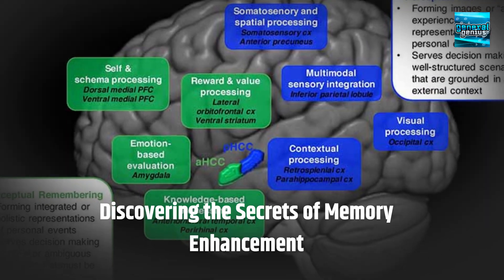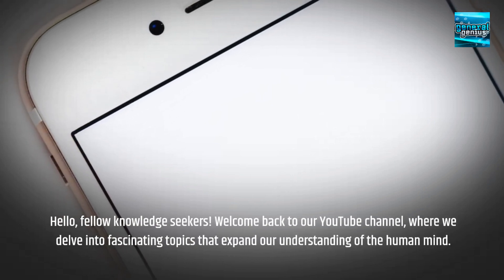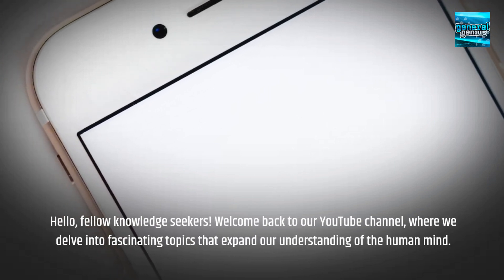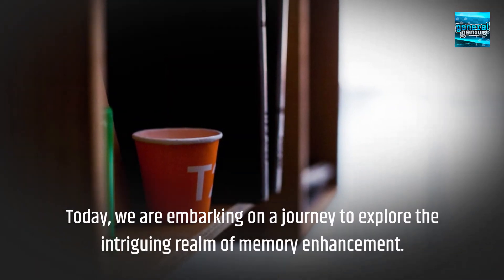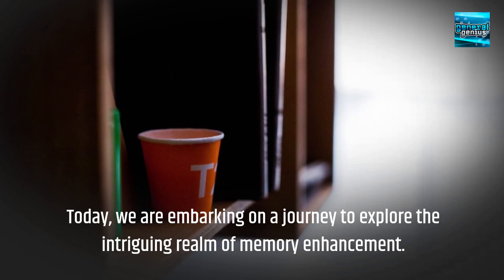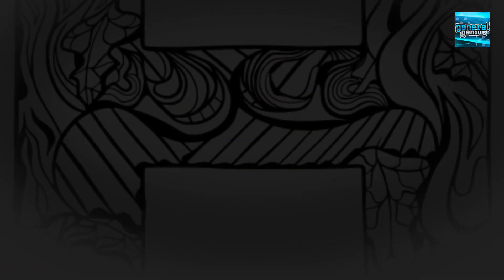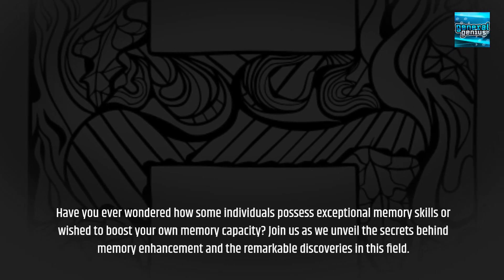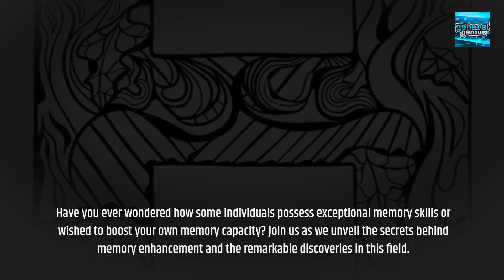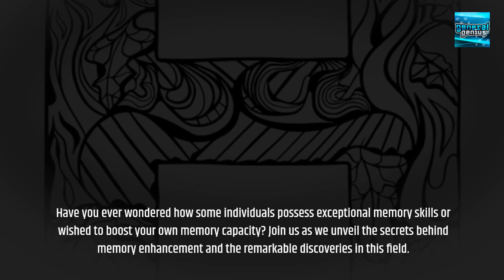Discovering the Secrets of Memory Enhancement. Hello, fellow knowledge seekers. Welcome back to our YouTube channel, where we delve into fascinating topics that expand our understanding of the human mind. Today, we are embarking on a journey to explore the intriguing realm of memory enhancement. Have you ever wondered how some individuals possess exceptional memory skills, or wished to boost your own memory capacity? Join us as we unveil the secrets behind memory enhancement and the remarkable discoveries in this field.